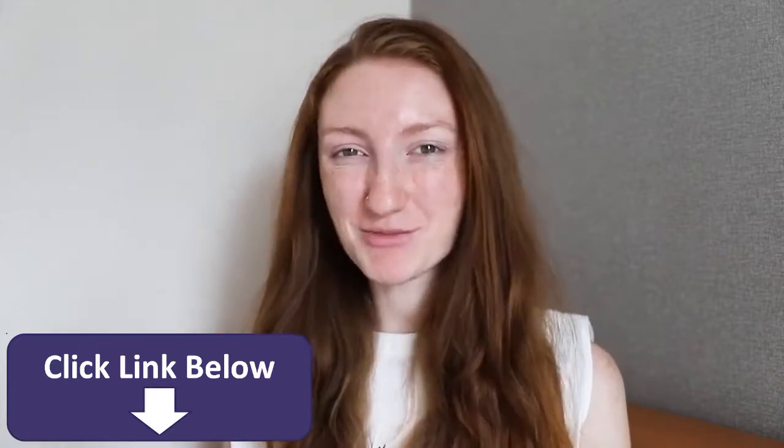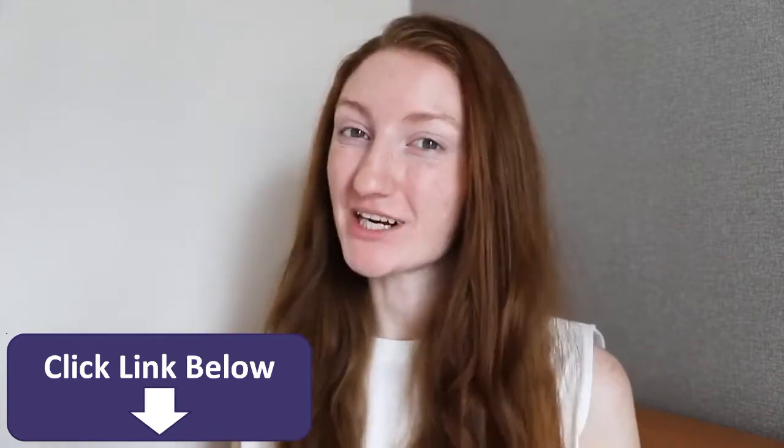Hey everyone! It's me, Alex, and today I'm trying a full face of Japanese drugstore makeup.